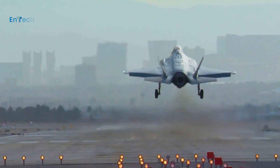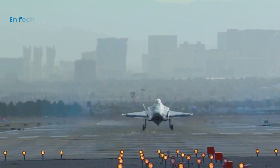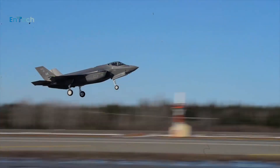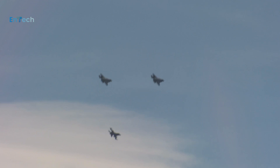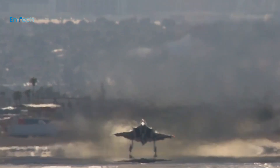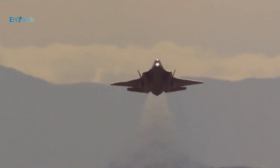Hello everyone and welcome back to the ENTEC channel. Here's what you need to remember: the forthcoming ability of frontline F-35s to penetrate hostile airspace with little warning and potentially deliver a tactical nuclear weapon will surely become a factor in any adversary's military calculations, for better or worse.